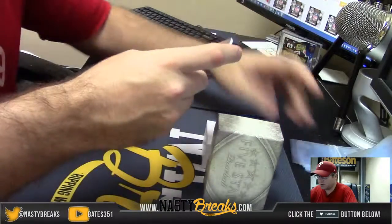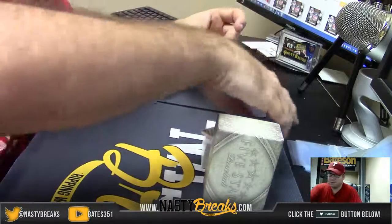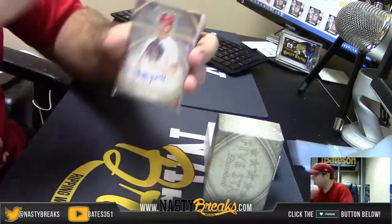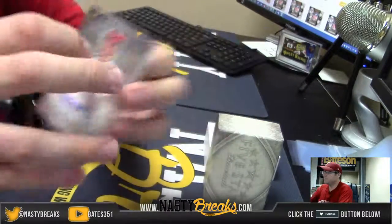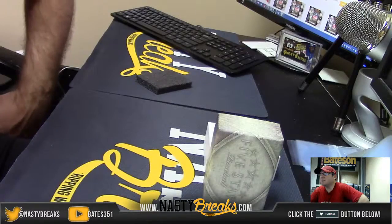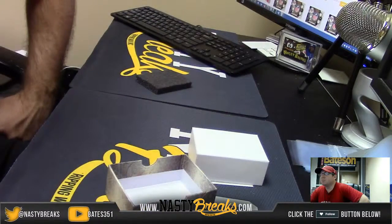And last card, number 2, $4.99. Some of these sleeves are a little tight. Shelby Miller. There you go IUFan, thanks so much for jumping in. Once again my name is Shakes, it's NastyBreaks.com. We'll go ahead and get that out to you. Appreciate it so much.